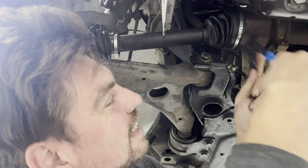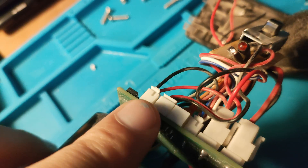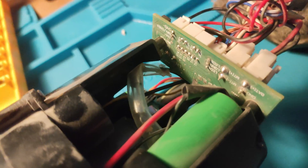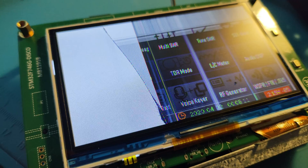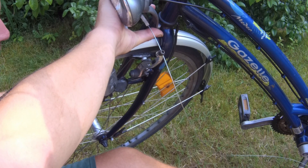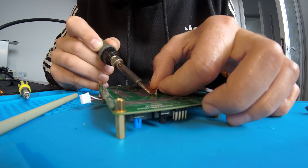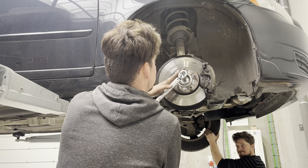Welcome to Patch and Play where broken stuff finds new life. I'm GP and I like to mess around with stuff I don't know anything about. Here we dive headfirst into the heart of mechanics, electronics and everything in between. From bikes that have seen better days to laptops that refuse to wake up, cars that whimper instead of roar and gadgets that have lost their spark.